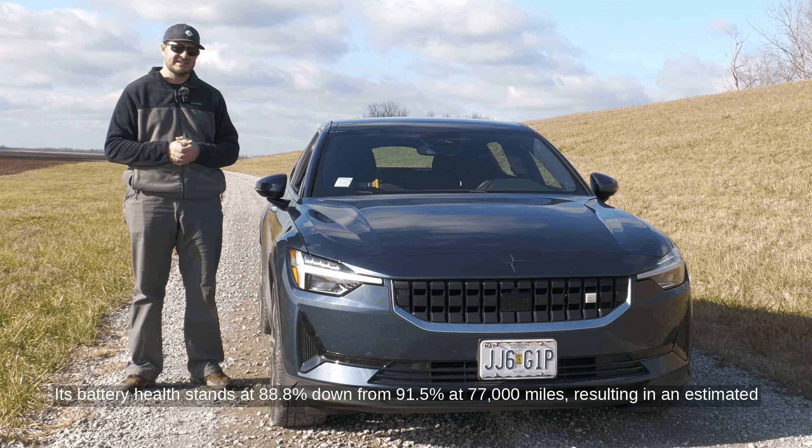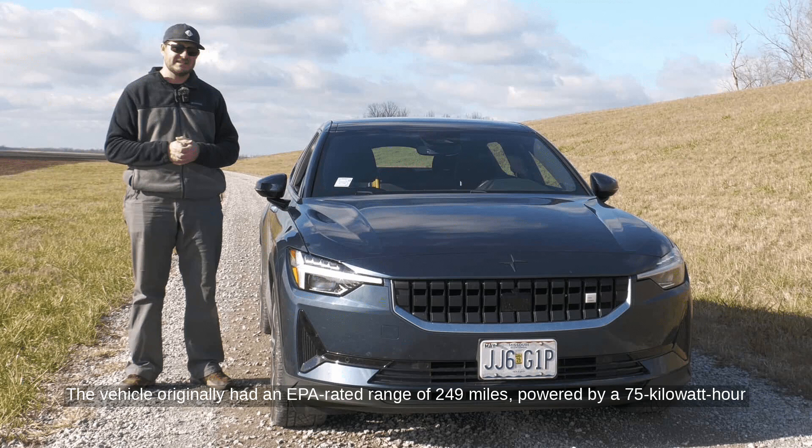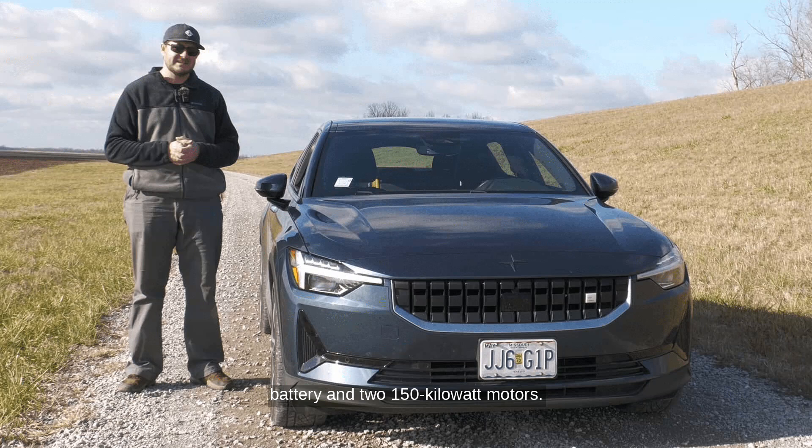Its battery health stands at 88.8%, down from 91.5% at 77,000 miles, resulting in an estimated range loss of about 20 miles. The vehicle originally had an EPA-rated range of 249 miles, powered by a 75-kilowatt-hour battery and two 150-kilowatt motors.